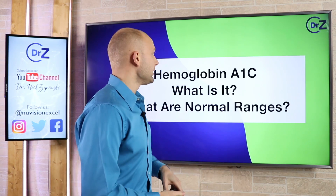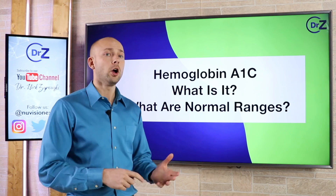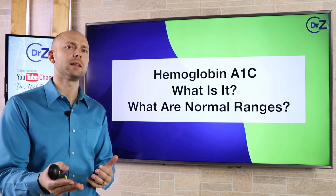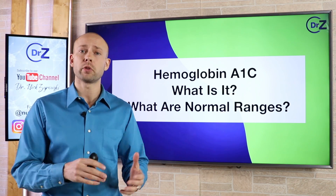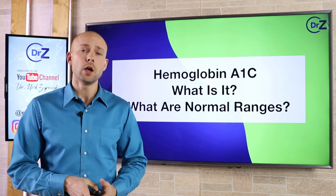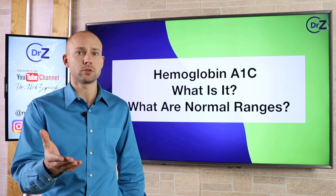That's why in this video we're going to answer one of the top questions I get: how to know if you have insulin resistance. That brings us to the hemoglobin A1c test. We're going to talk about what it is, what the normal ranges are, what you should expect, and of course what you should expect over the coming months if you're working to reverse a problem with insulin resistance. Stick around to the end so you can get all your questions answered.